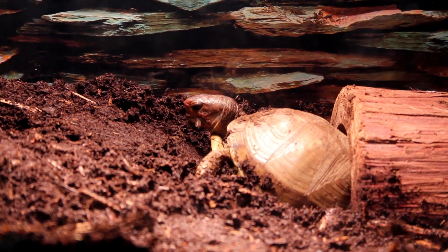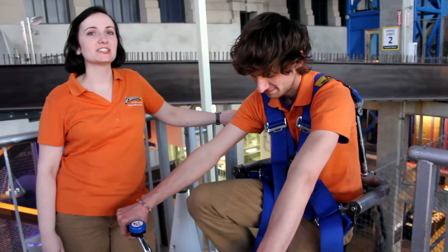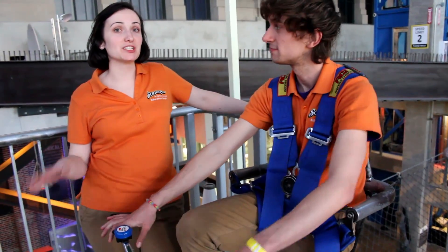Our animals help us to explain the animal world to our guests that come in. They also help children to understand how animals pertain to science. Chris is demonstrating the sky bike, which is very popular with our visitors, especially our students.